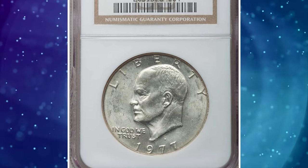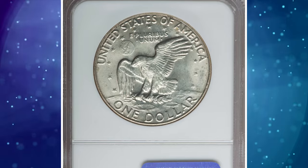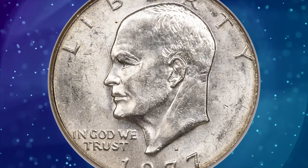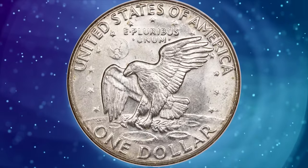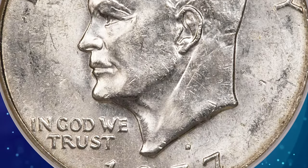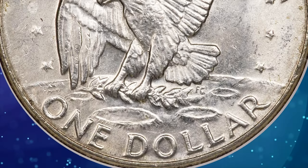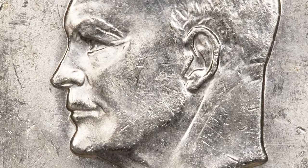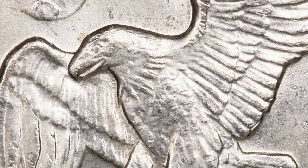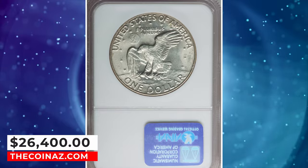Number 1: 1977-D Eisenhower dollar struck on a 40% silver planchet, graded MS63 by NGC. A clad Eisenhower dollar should weigh 22.7 grams. Walter Breen states in his 1988 encyclopedia that about 15 pieces are known struck on planchets intended for 40% silver San Francisco Bicentennial Ike dollars. This is a lustrous and nicely struck mint error with peripheral straw-gold toning and a few minor obverse field grazes. The strike details are remarkably strong throughout, undoubtedly from being struck in silver, which is much softer than the usual nickel. This elusive specimen was sold for $26,400.